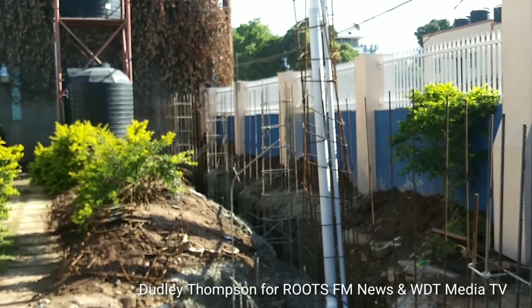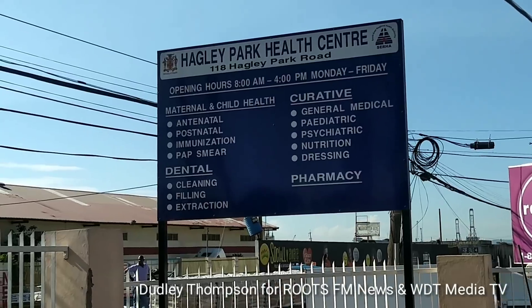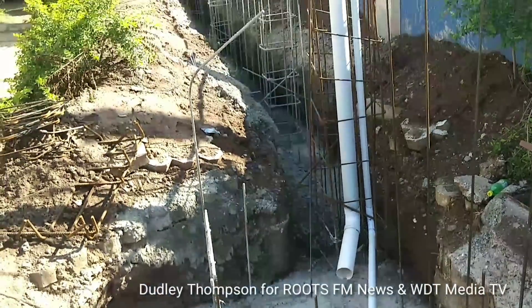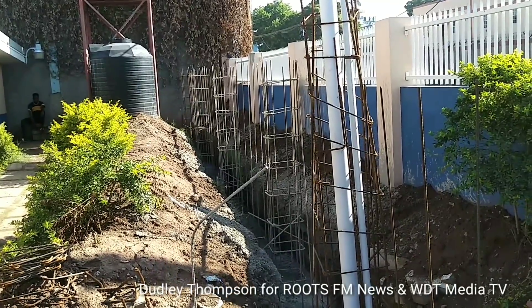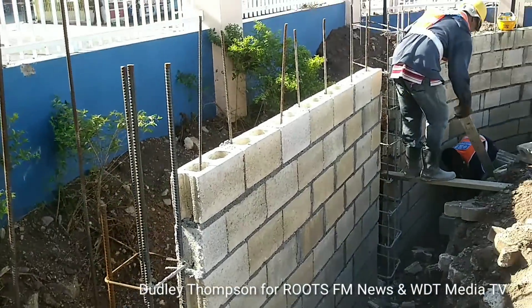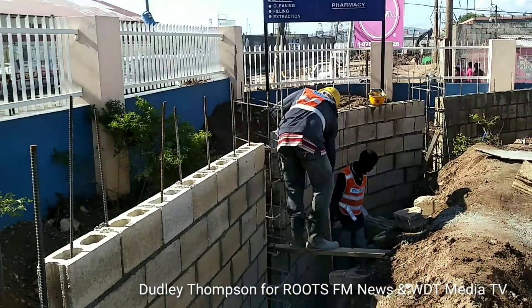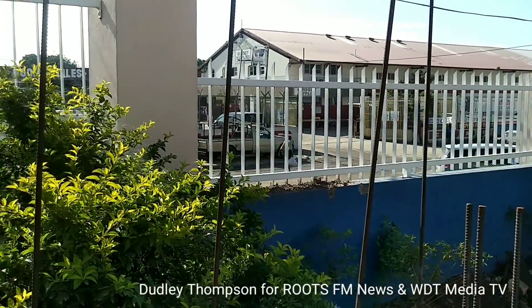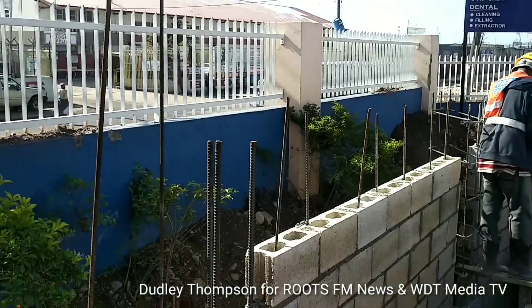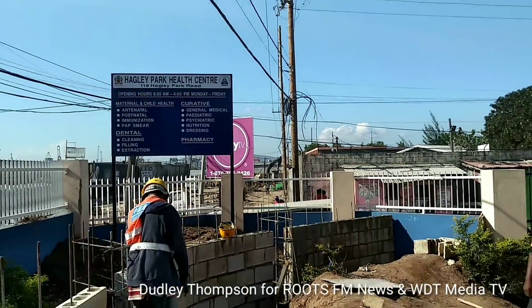We are here at the Hagley Park Health Center, where the inner wall is now under construction. The steel work is now up on this side, but on the other side, the wall is far advanced. This outer wall will be demolished when the inner wall is completed here at the Hagley Park Health Center.